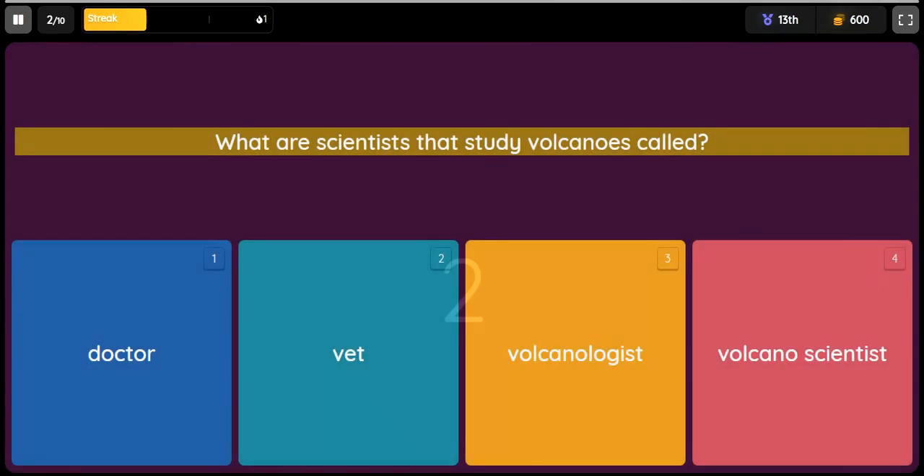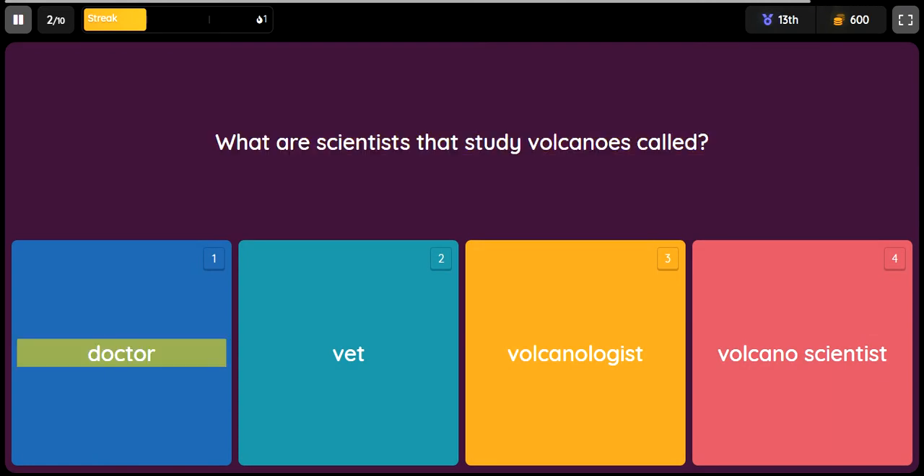Question: What are scientists that study volcanoes called? Option 1: Doctor. Option 2: Vet. Option 3: Volcanologist. Option 4: Volcano scientist.